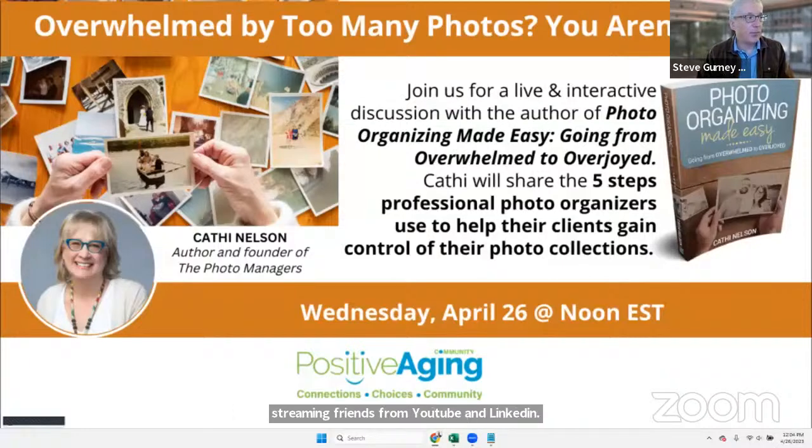I am thrilled about today's discussion, because organizing our stuff — organizing, downsizing, whatever you want to call it — is one of the most popular topics on our platform and leads into some really great discussions.